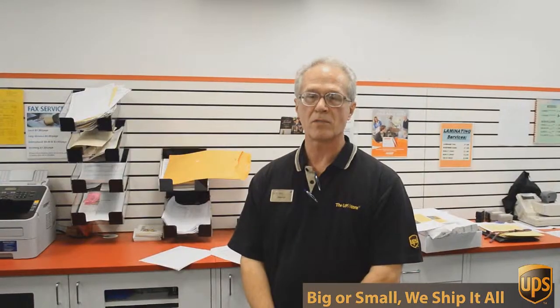Hi, I'm George with the UPS Store on Mesa Drive, and I've been involved in packing, shipping, mailboxes, and other business services for over 17 years. Besides mailbox shipping and packing, we do a lot of other things here at the UPS Store.